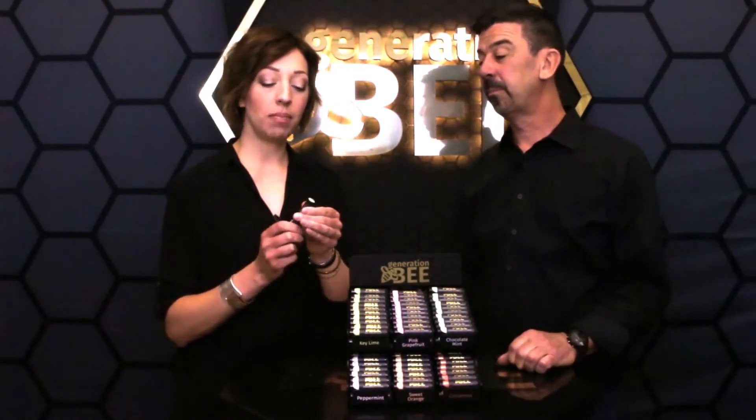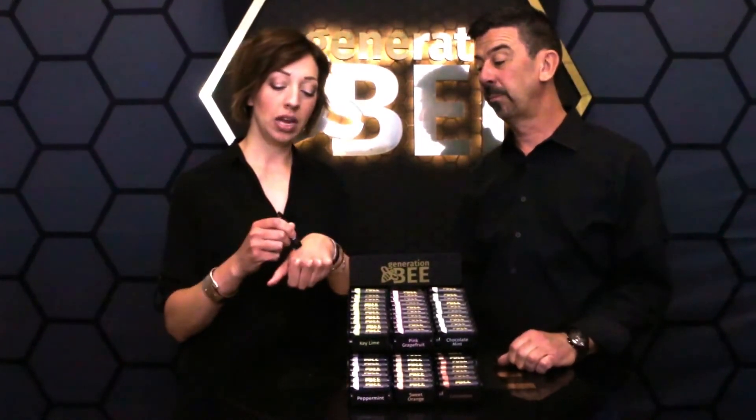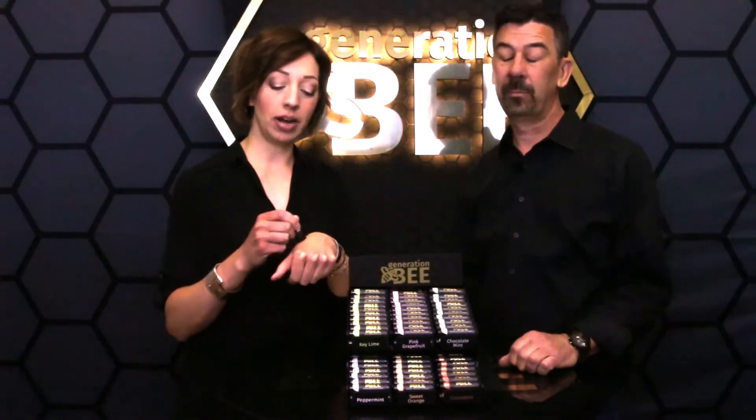So when you get a brand new tube, you want to make sure just to twist the top. You're going to break the safety seal. And then the wax tends to rise to the top, so you just want to twist that up a little bit. You kind of want to break that seal by rubbing it in your hand.